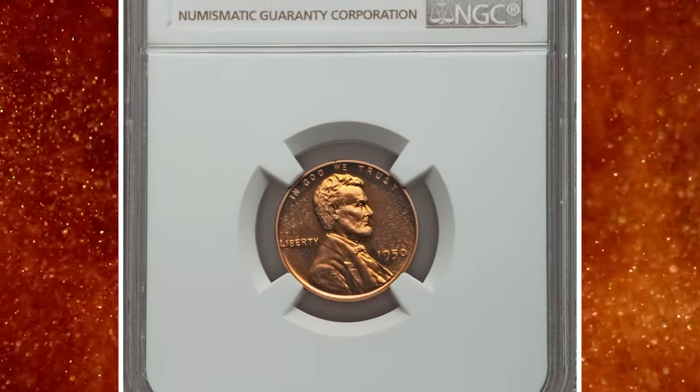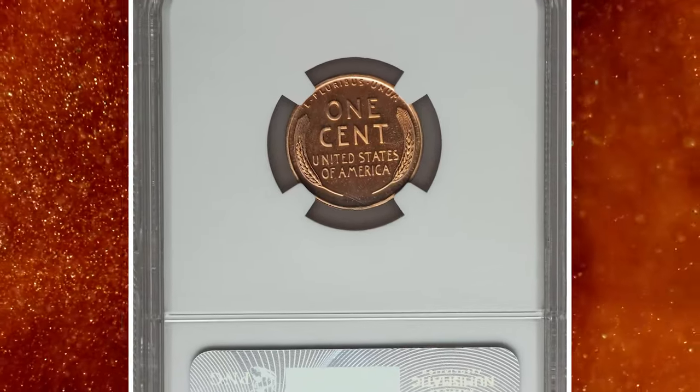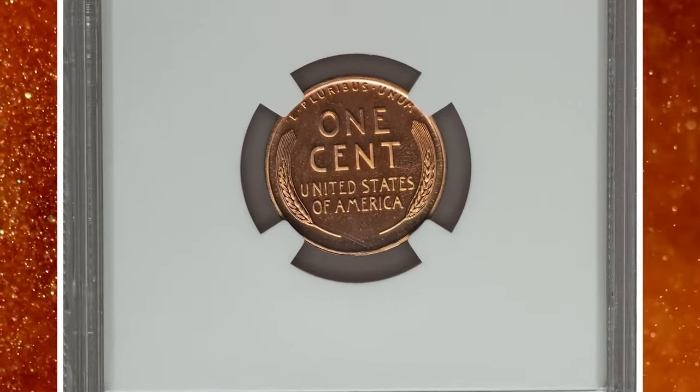1950 Proof Lincoln Cent, graded as PR68 Red Ultra Cameo by NGC. The 1950 is rarely seen with Ultra Cameo contrast.